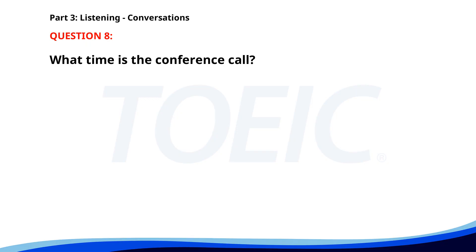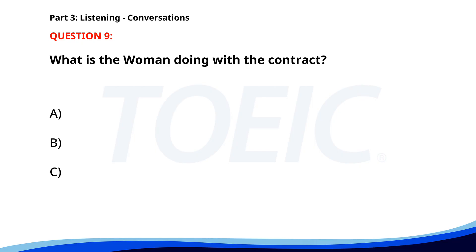Number eight. Are you ready for the conference call at 10? Almost, just finalizing my notes. Don't worry, we still have 15 minutes. Good, I'll be ready in time. What time is the conference call? A. At 10 a.m. B. At 9 a.m. C. At 11 a.m. The correct answer is A: At 10 a.m. Number nine. Did you receive the revised contract from the client? Yes, I got it this morning and I'm reviewing it now. Any changes? Just a few minor ones — I'll send my comments later today. What is the woman doing with the contract? A. Ignoring it. B. Reviewing it. C. Signing it. The correct answer is B: Reviewing it.